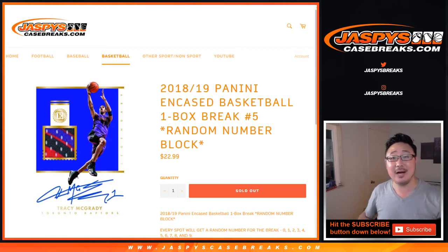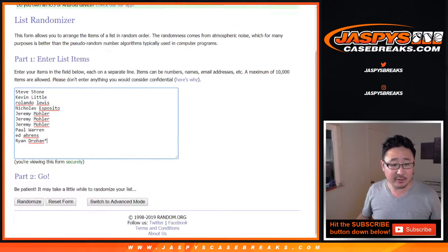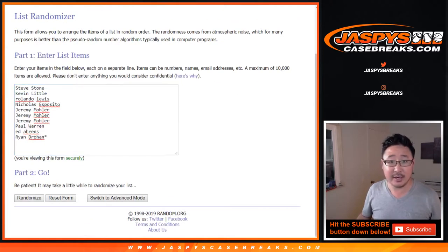Hi everyone. Joe for jazpyscasebreaks.com. Happy Friday. We're coming at you with a 2018-19 Panini Encased Basketball one box random number block break, number five from jazpyscasebreaks.com. Big thanks to all of these folks for getting into it. Appreciate it.